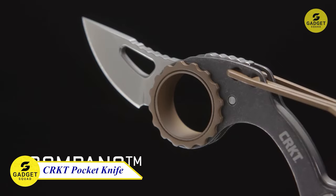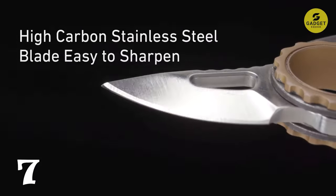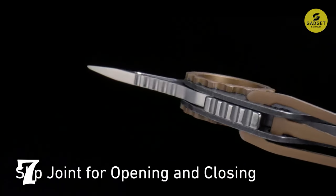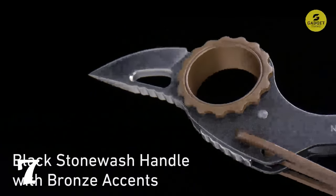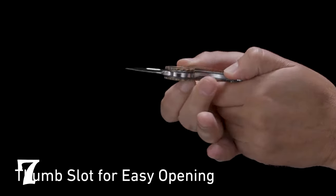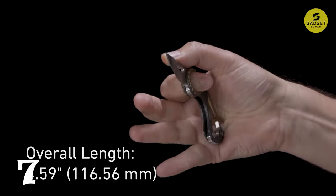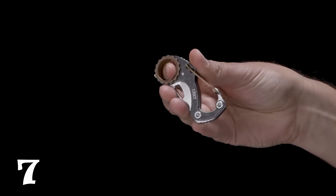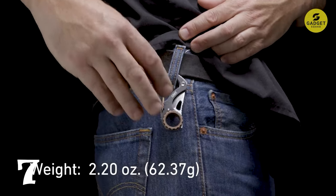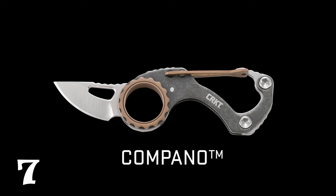Moving on to number seven, we have the CRKT Compano EDC Pocket Knife. This compact yet remarkably useful belt loop blade is the perfect companion for your everyday carry. The high-carbon stainless steel blade takes an edge well, ensuring you have a reliable cutting tool at your fingertips. The slip joint mechanism secures the knife in both open and closed positions, providing safety and ease of use. With a carabiner for quick attachment, this pocket knife is a versatile accessory for your daily adventures. The black stonewashed handle with bronze accents adds a touch of style to this functional EDC pocket knife.